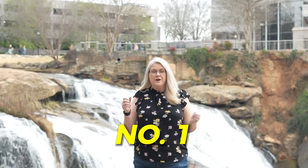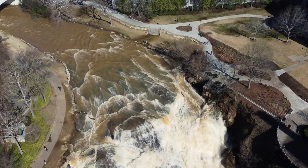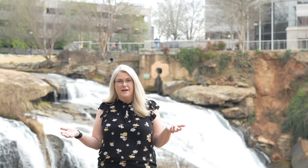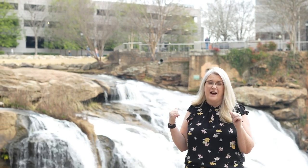Let me take you through one through six. Number one, you want to go to Falls Park and Liberty Bridge. Right now I'm at the Paul B. Ellis III Overlook. It's named after Paul B. Ellis III because he was one of the parks and recs for Greenville County, and he was just amazing. He really loved nature, loved parks, and was a huge factor in how this came about.